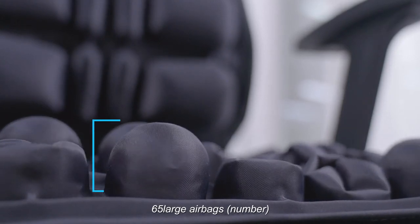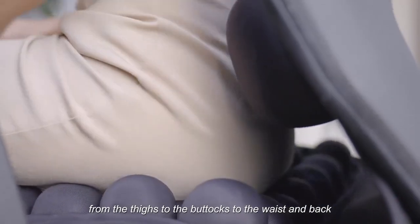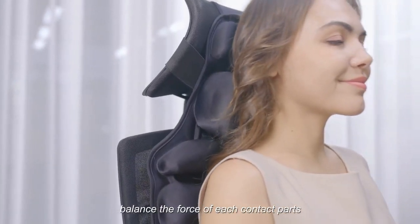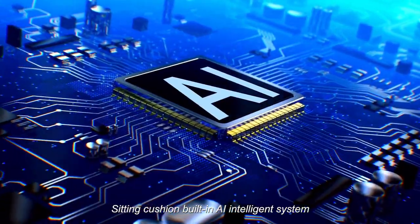65 large airbags with a 5cm airbag height design, covering from the thighs to the buttocks, waist, and back, with a neck full-size contact cushion. Let you sit down and balance the force across each contact point.